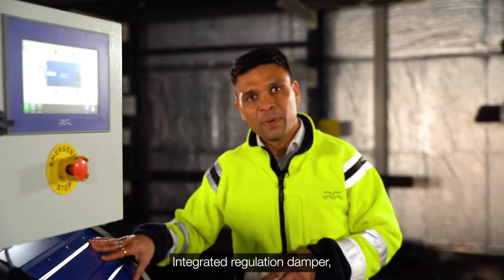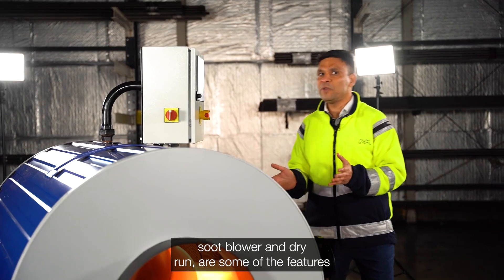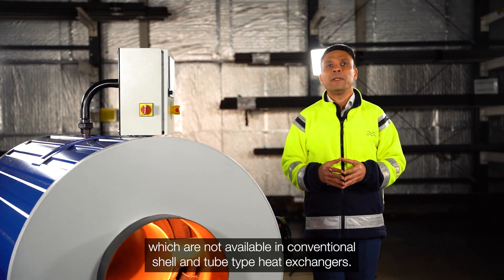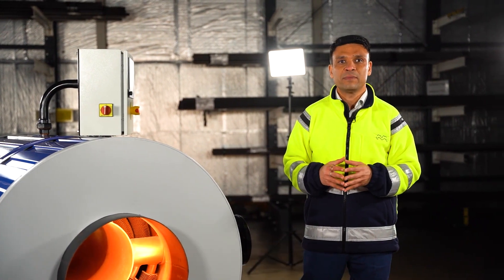Integrated regulation damper, soot blower and dry run are some of the features which are not available in conventional shell and tube type heat exchangers.